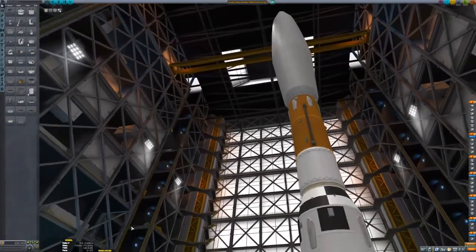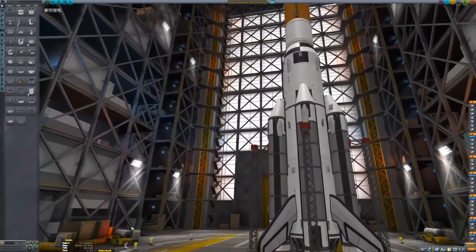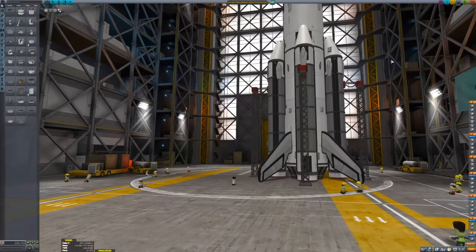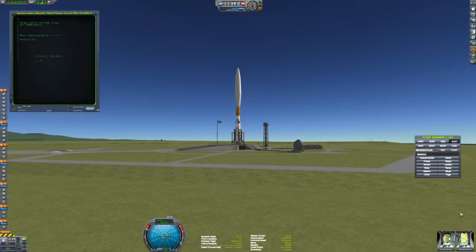We're currently in the vehicle assembly building with a very tall rocket and now we're going out to the launch pad. You'll see the computer terminal in the upper left-hand corner — I'm currently trying to run the program that will cause the rocket to launch and go to an altitude of 110 kilometers. Countdown, liftoff.